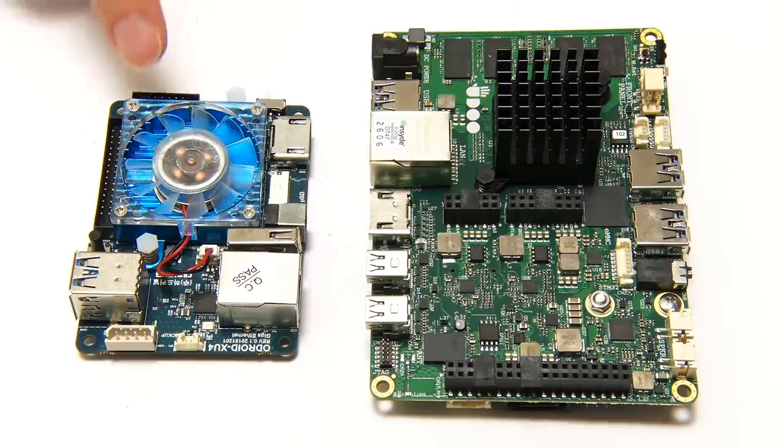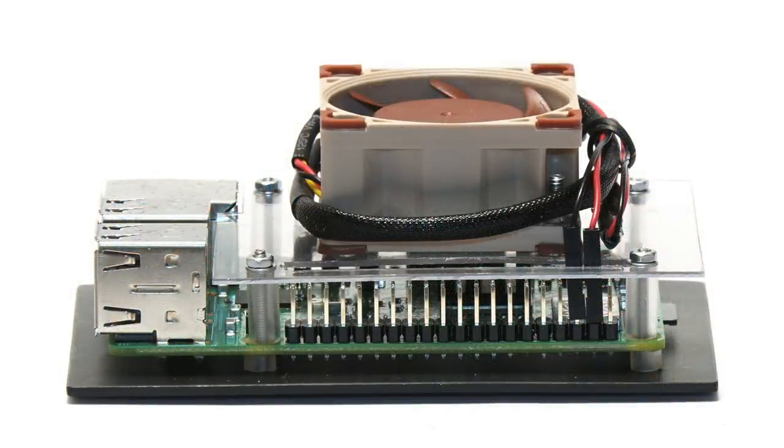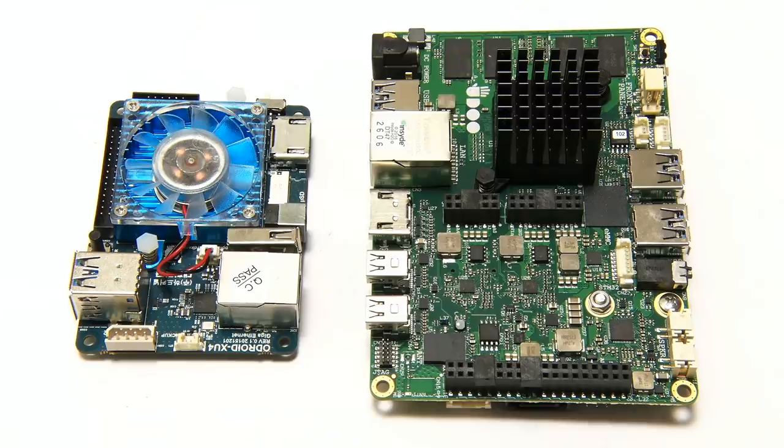On boards like the Odroid XU4 we get both a heatsink and a fan supplied, although you can also have a very large passive heatsink. I've been trying some other cooling solutions on single board computers — bigger fans, larger heatsinks — and these may become standard on at least some single board computers in the future.